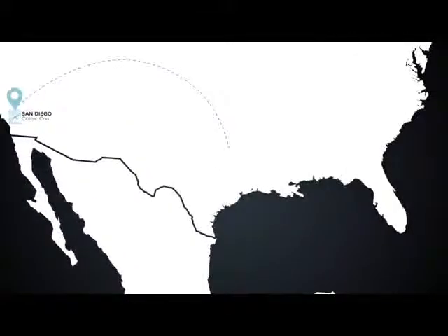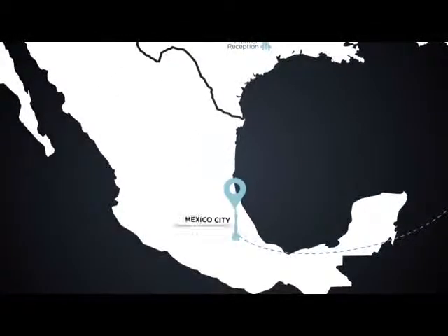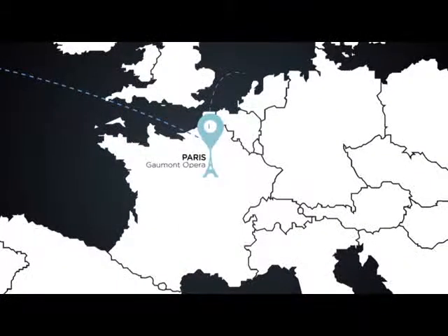Premiering at the San Diego Comic-Con, the activation has travelled across the U.S., down to Latin America, and over the Atlantic to Europe.